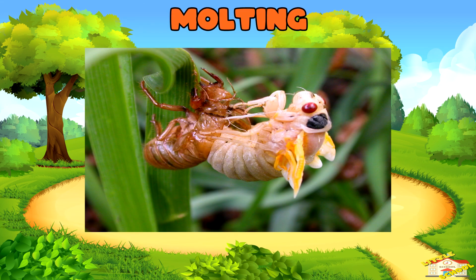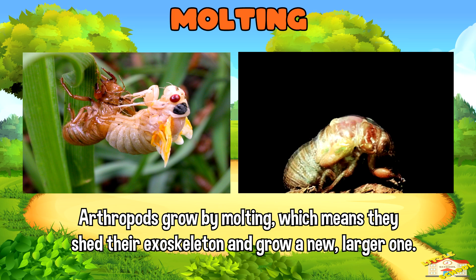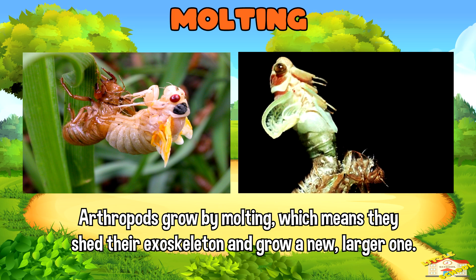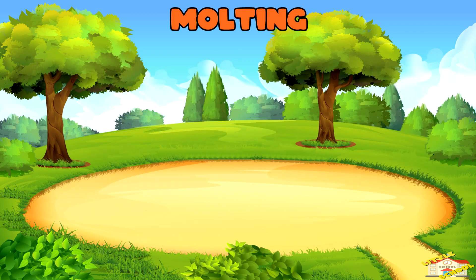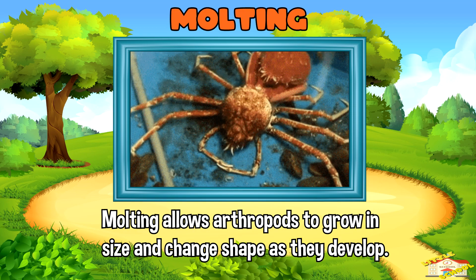Molting: Arthropods grow by molting, which means they shed their exoskeleton and grow a new, larger one. Molting allows arthropods to grow in size and change shape as they develop.